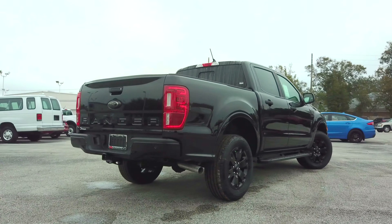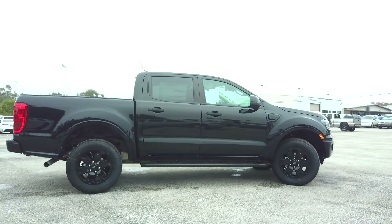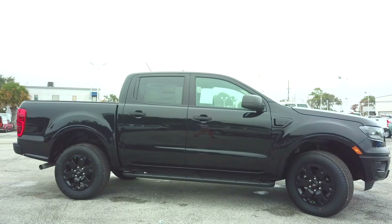The MSRP on this shadow black metallic is $31,045. The model I'm bringing you today is $37,270.